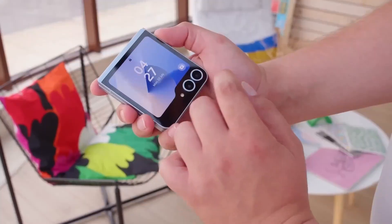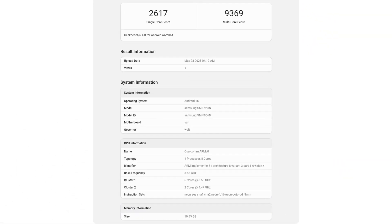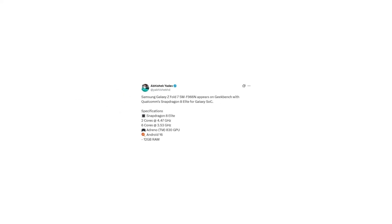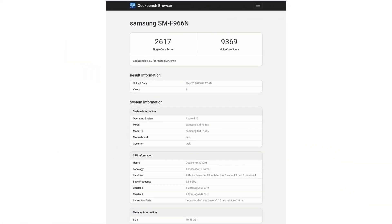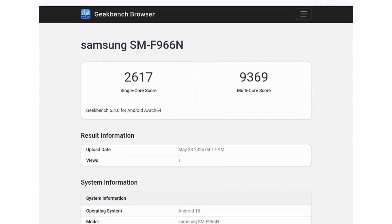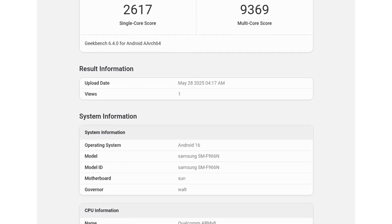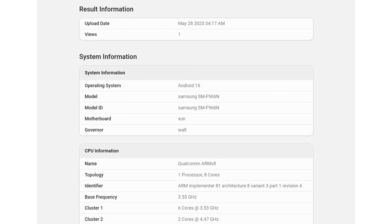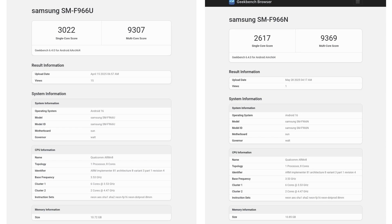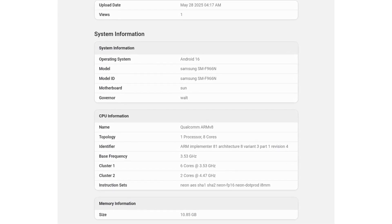Just days after the Galaxy Z Flip 7 surfaced on Geekbench with an Exynos 2500, its larger sibling the Z Fold 7 has now shown up in a fresh listing. While the Z Fold 7 will feature the Snapdragon 8 Elite globally, the chipset for the Z Flip 7 may vary by region. The latest Geekbench 6 scores for the Galaxy Z Fold 7 are 2,617 in single-core and 9,369 in multi-core performance — in line with other Snapdragon 8 Elite devices, though slightly lower than the U.S. variant which scored 3,022 in single-core and 9,307 in multi-core. This listing is believed to represent the Korean variant (model number SMMF966N), confirming 12GB of RAM and an 8-core Snapdragon 8 Elite processor featuring two high-performance cores clocked at 4.47 GHz.